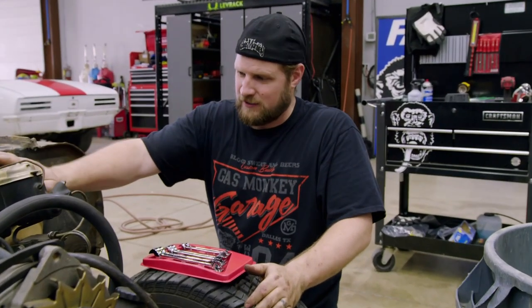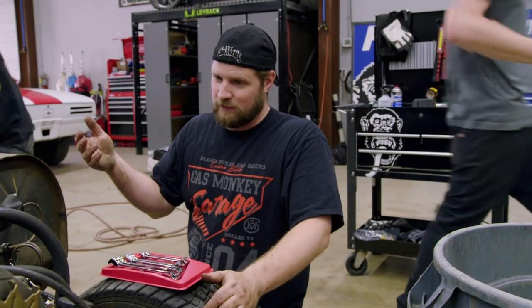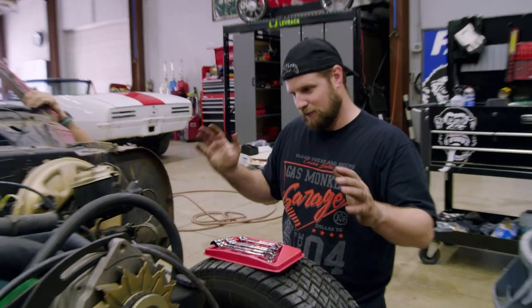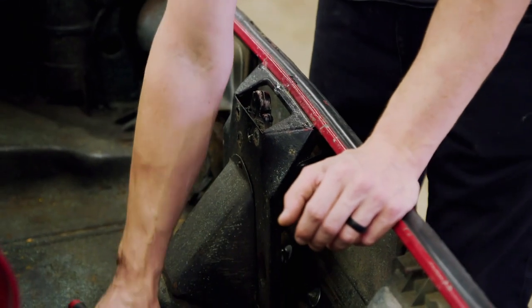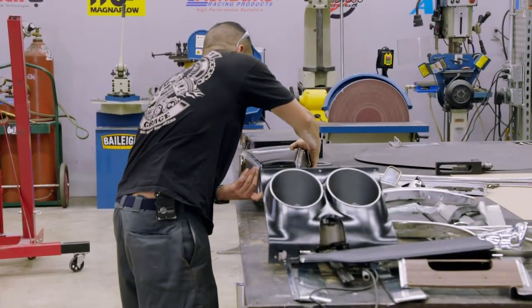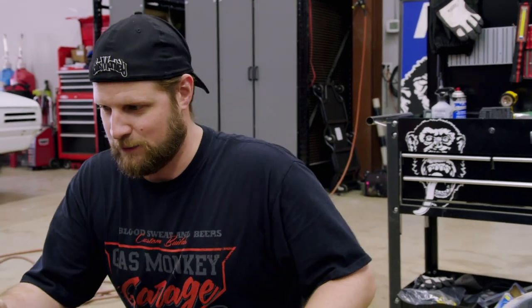I'm trying to get these brake lines off to get the master out of the way. Once that's done, I'll take the power steering box out, then disconnect the transmission. We can either pull the whole motor and transmission out, or take the subframe loose and roll the whole thing away. If we pull the front subframe, we get to take the whole thing as one chunk, which separates it from the body, hopefully getting it to paint quicker. But if we take it piece by piece, it's a lot easier to manage because it's bolted to the car and stationary.